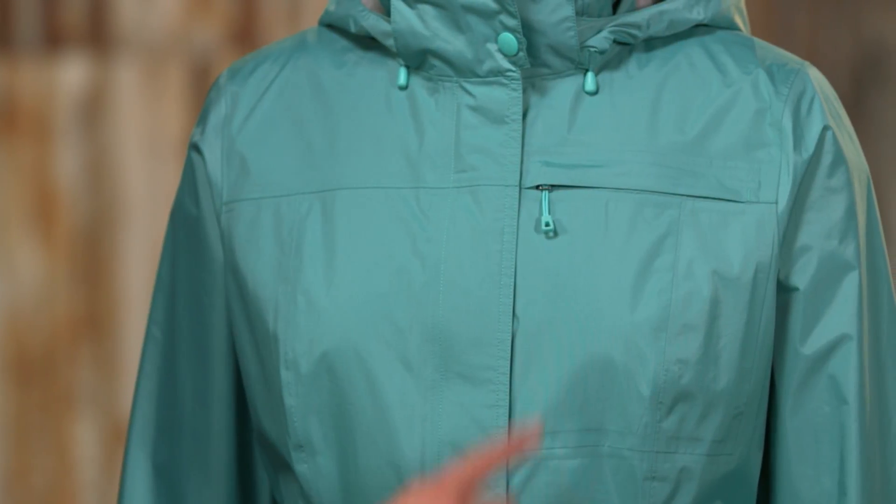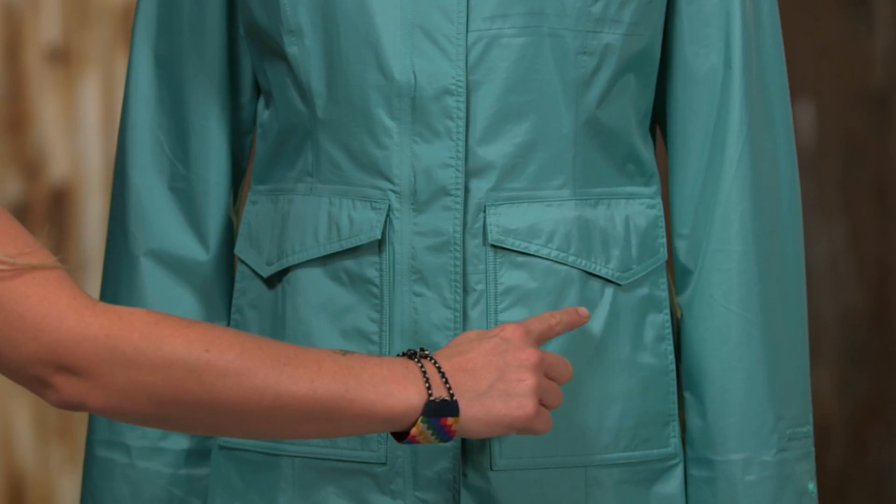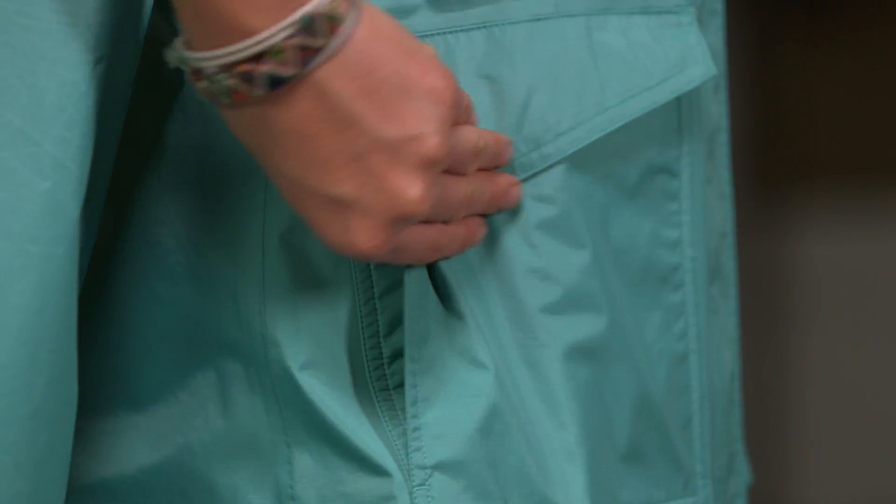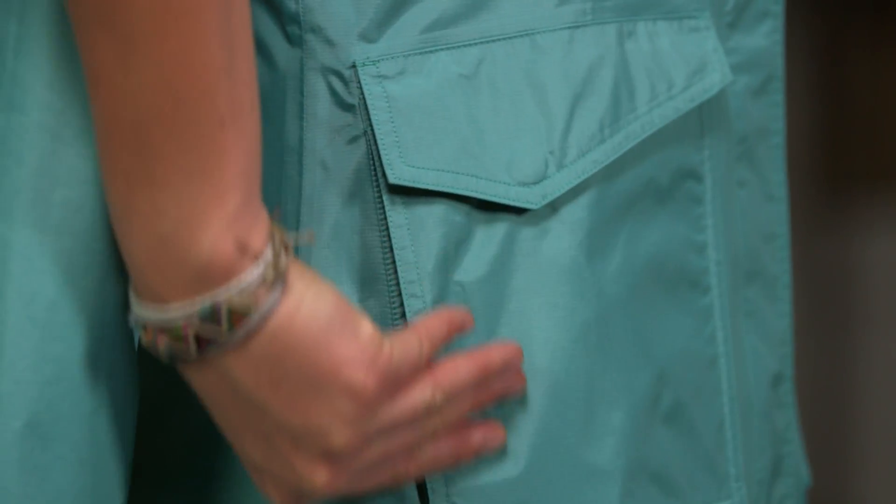This coat has a zipper chest pocket and two patch pockets with flaps that secure with hidden snaps. Its side-entry hand warmer pockets are lined with soft brushed polyester.